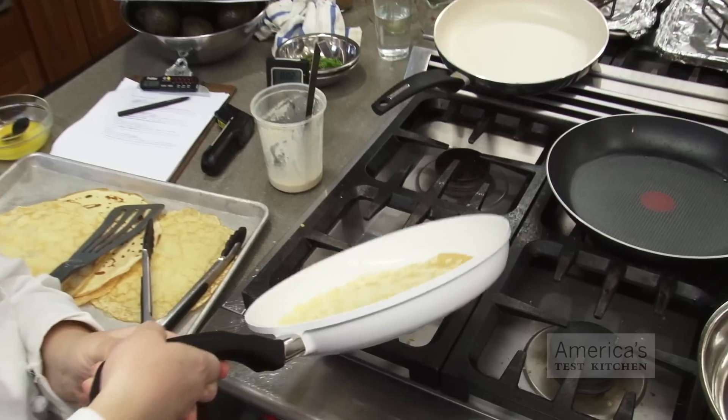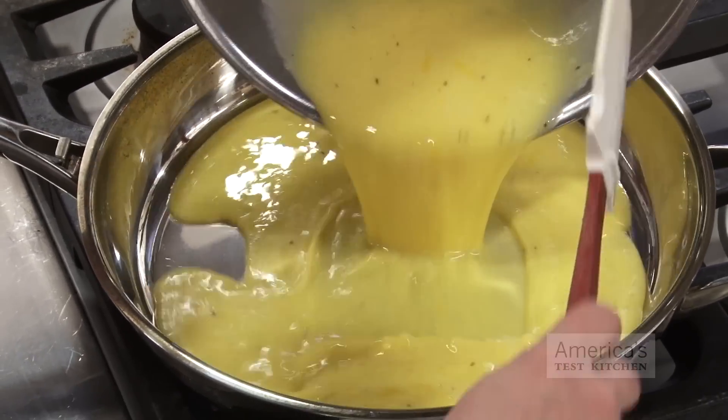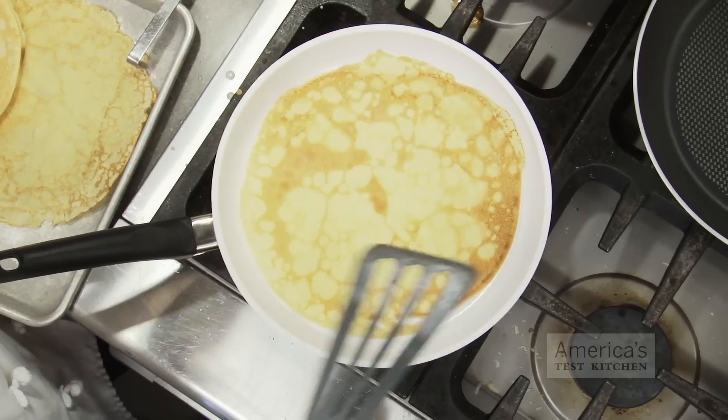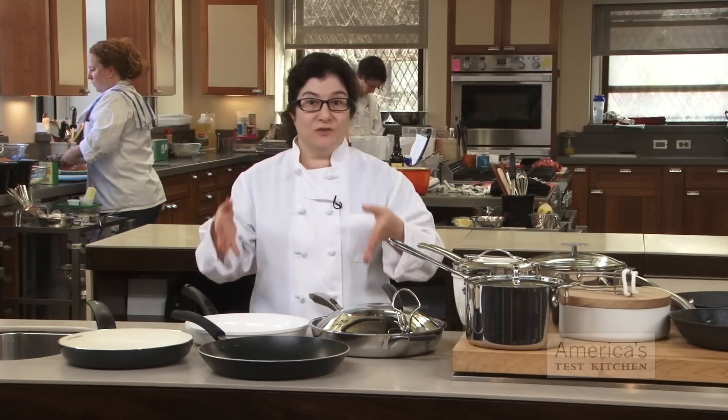Non-stick skillets were up next. We found two white ceramic pans and one with a traditional surface that claimed to be non-stick. We made fried eggs, scrambled eggs, crepes, beef stir-fry, and frittata in each of these pans. While they're all well-shaped pans, the innovations fell short here too.